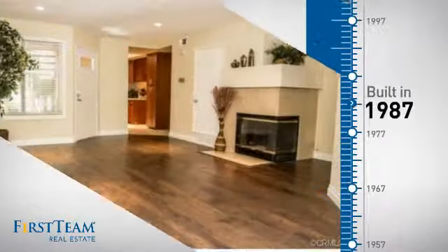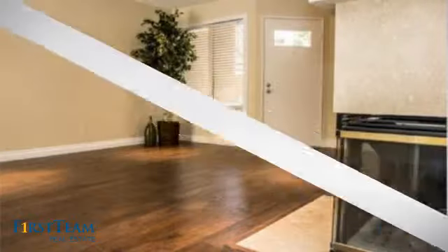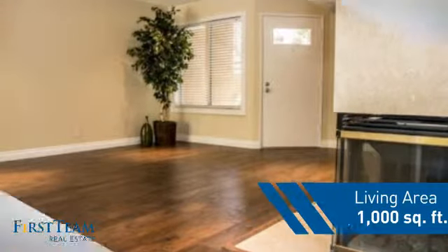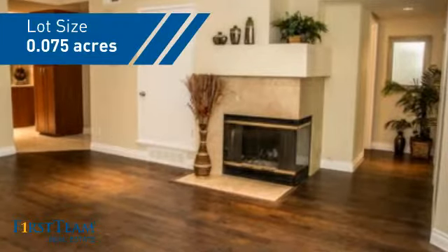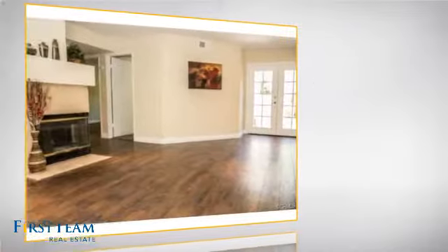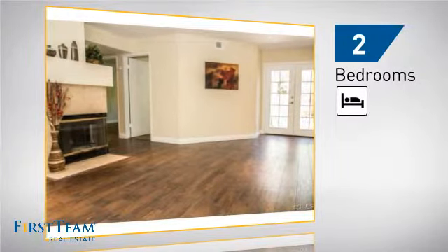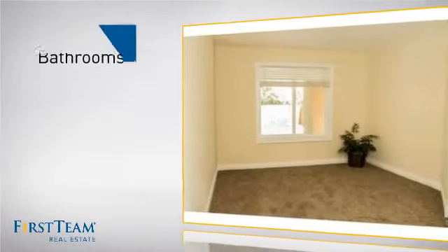This property was built in 1987 and features over 900 square feet of space, giving you a spacious layout to play host or kick back and relax after a long day. Inside you'll find two bedrooms, so you always have a private space to come home to, as well as two bathrooms.